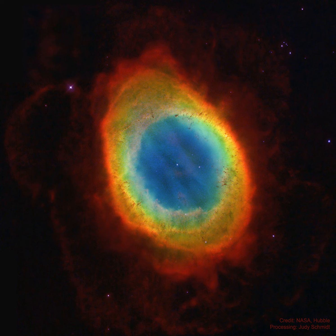Of course, in this well-studied example of a planetary nebula, the glowing material does not come from planets. Instead, the gaseous shroud represents outer layers expelled from the dying, once sun-like star, now a tiny pinprick of light seen at the nebula's center.